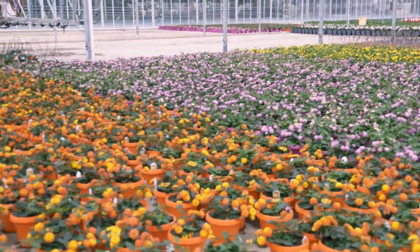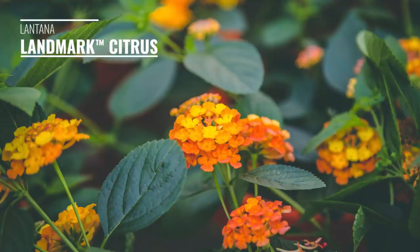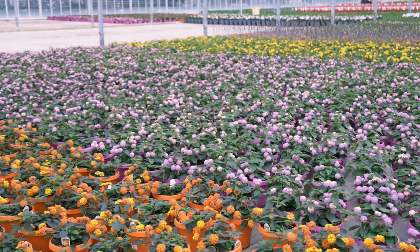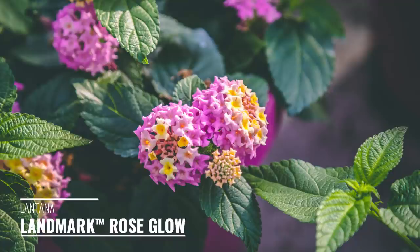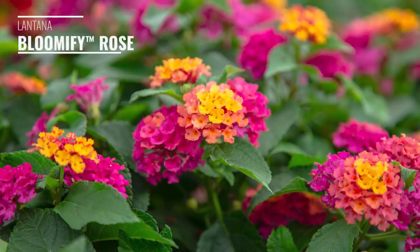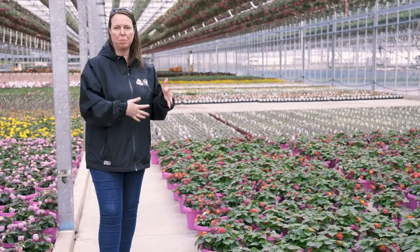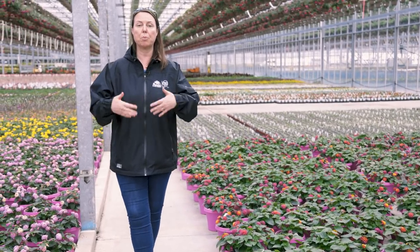We wanted to show you the lantana — we have a sea of lantana here. You're looking at Landmark Lantana in the citrus blend, and next to it is the beautiful Landmark rose mix which has a little bit of primrose yellow in it. Beyond that is the yellow Landmark lantana, and then this cool one is called Bloomify Rose. Bloomify is neat because it never goes into seed and fruit production — it just keeps on blooming, which is a really nice breeding trait.